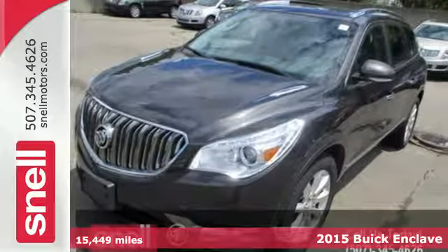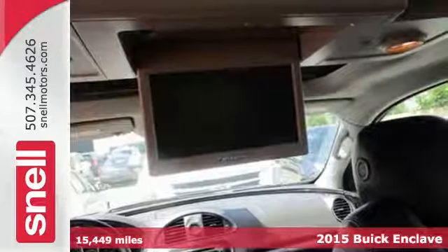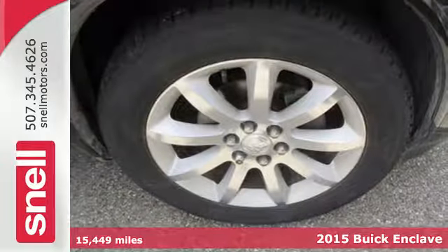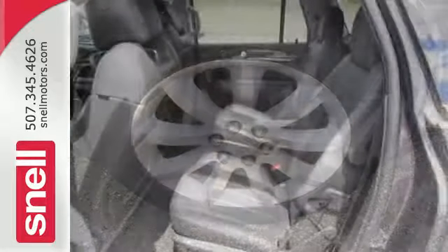It's a 2015 Buick Enclave. When Buick designed this Enclave, they started in the driver's seat and worked their way outward. They included power-adjustable seats and a multifunction steering wheel.